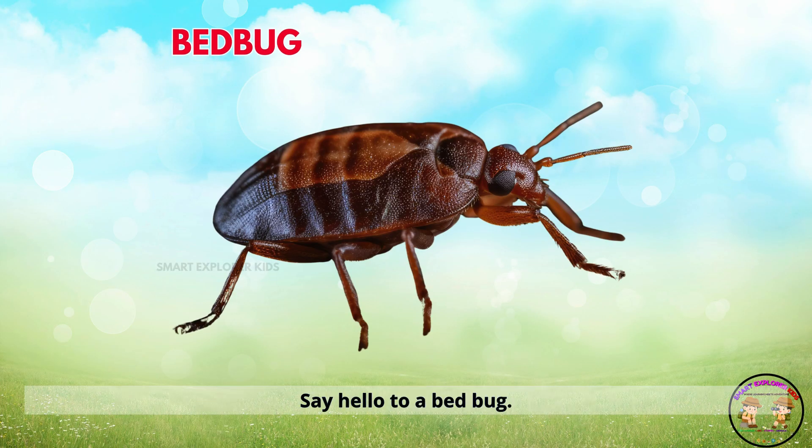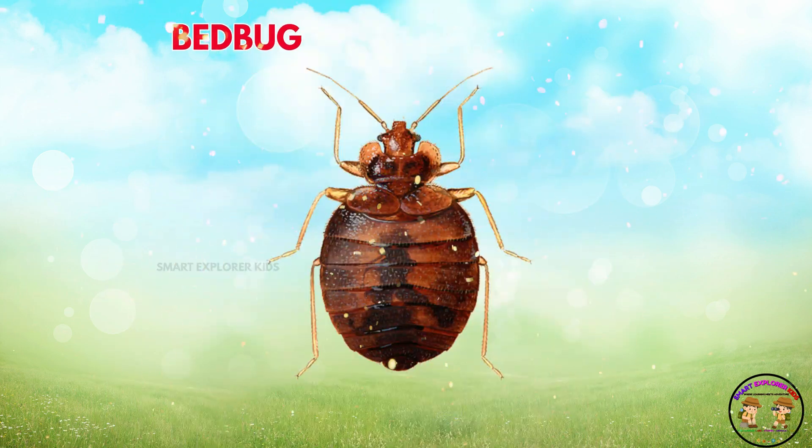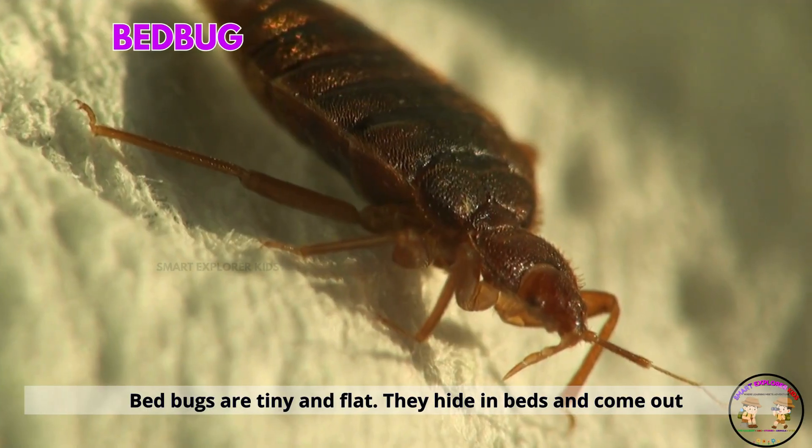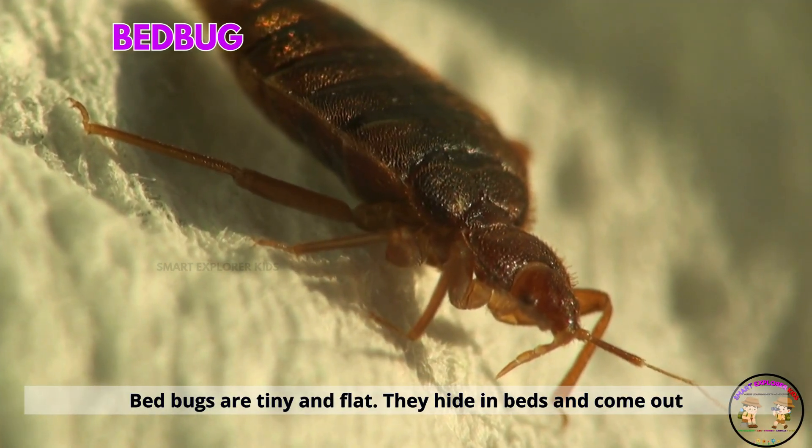Say hello to a bed bug. Bed bugs are tiny and flat. They hide in beds and come out at night.